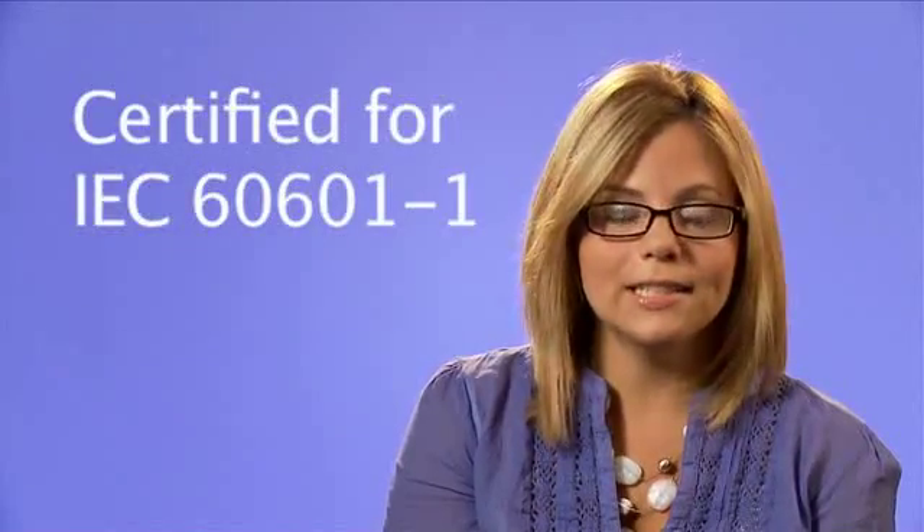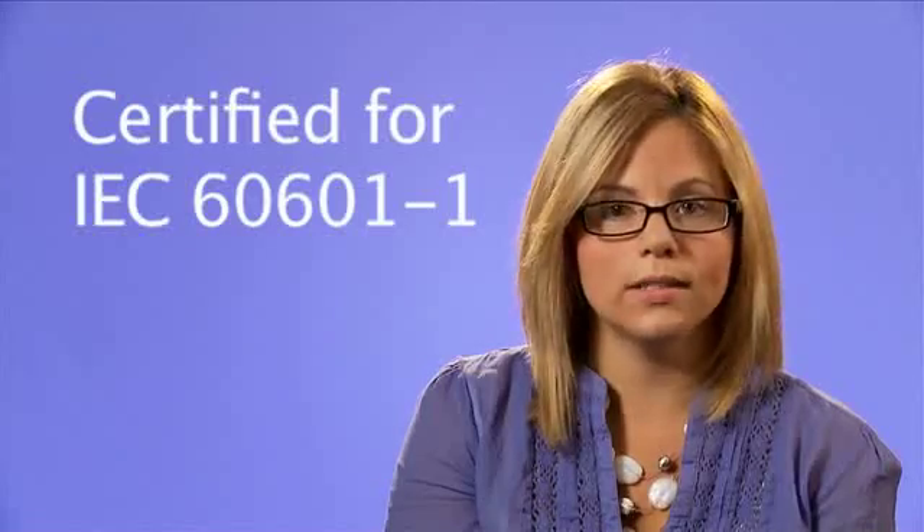iCoupler products are the only digital isolators available today that are as robust as optocouplers and have the same safety certification. The isopower products are no exception. The ADUM6000 series of isolated data and power products are certified for medical applications per IEC 60601-1. With almost half a billion channels of iCoupler isolation in the field, these compact isolated data and power products use a proven and trusted isolation technology.